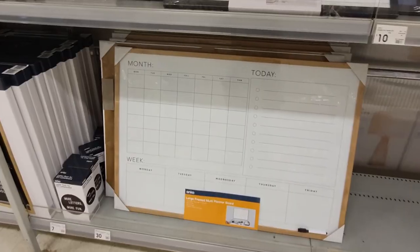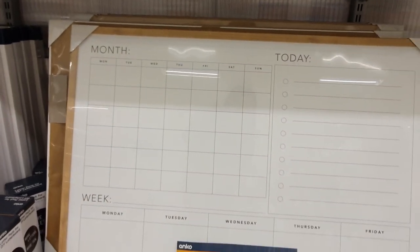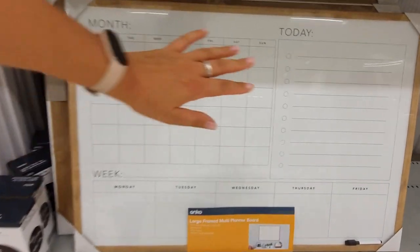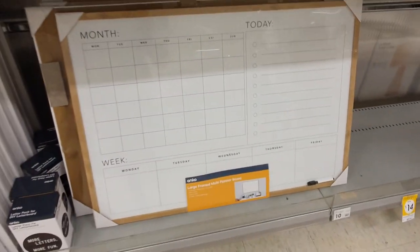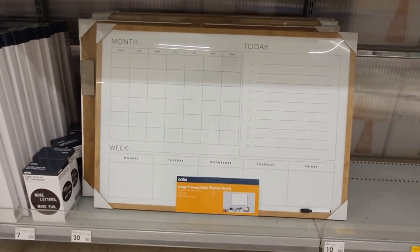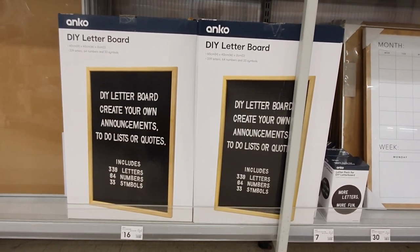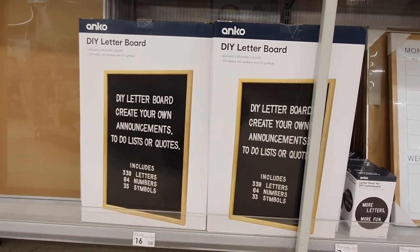I am obsessed with this whiteboard wall planner — I love that it has a month view, week view, and day view all in the one board. I'm a total list maker and love to visually see my goals and progress. You can use this to habit track, make lists, check things off, and achieve those goals. I also really love this classic DIY letter board so you can create your own announcements, to-do lists, or quotes — a great way to get messages out to the whole family.